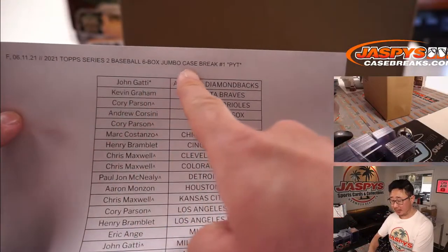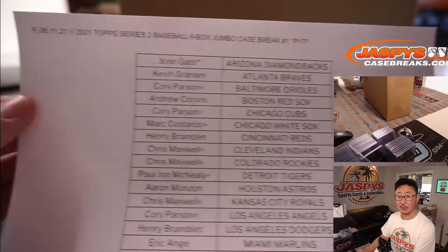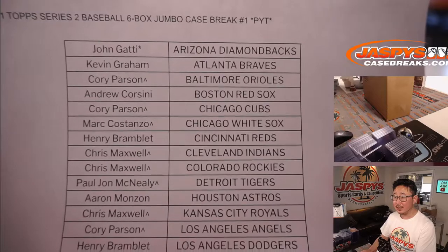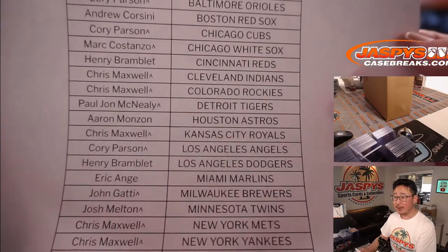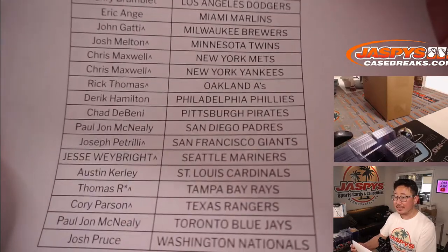2021 Topps Series 2 Baseball, Six Box Jumbo. Pick your team number one on a Friday. Thanks for spending a bit of your Friday with us. And there are all of your teams right there. Now if you see a little rooftop next to your name, that means you won that spot in that team random that we did.